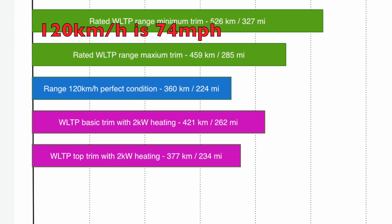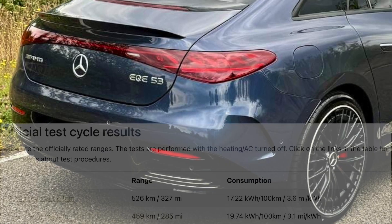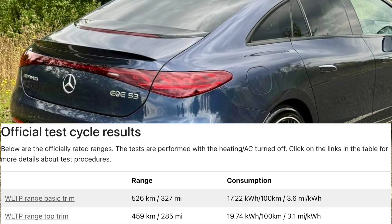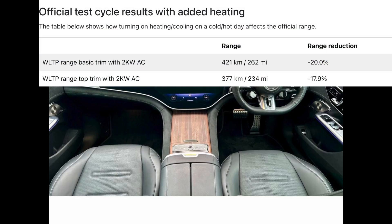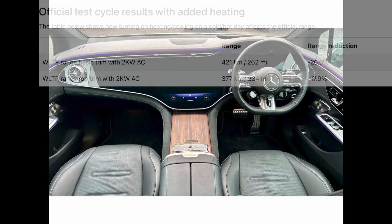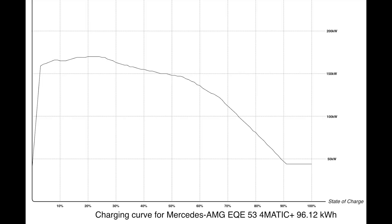If you're doing 120 kilometers per hour in perfect conditions, you're only going to see 224 miles with heating and climate control off. If you have heating on and you're going slower, you could get 262 miles. In the top trim with heating on, you're only going to get 234 miles.